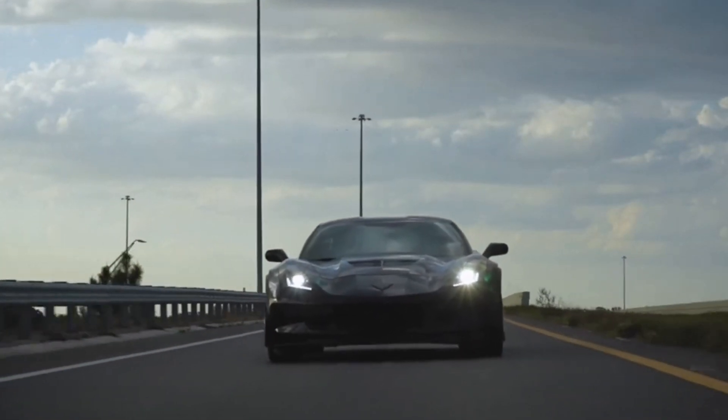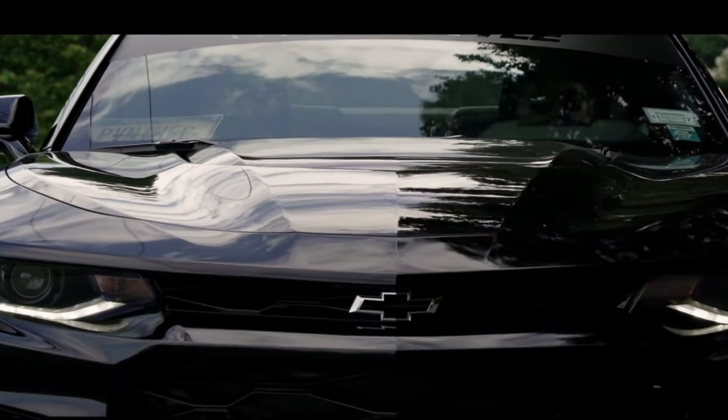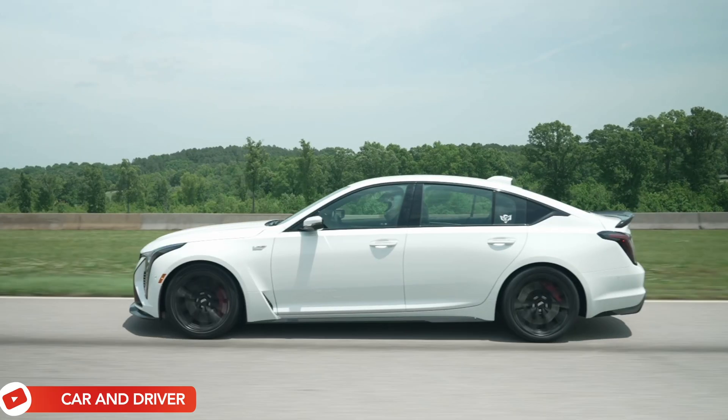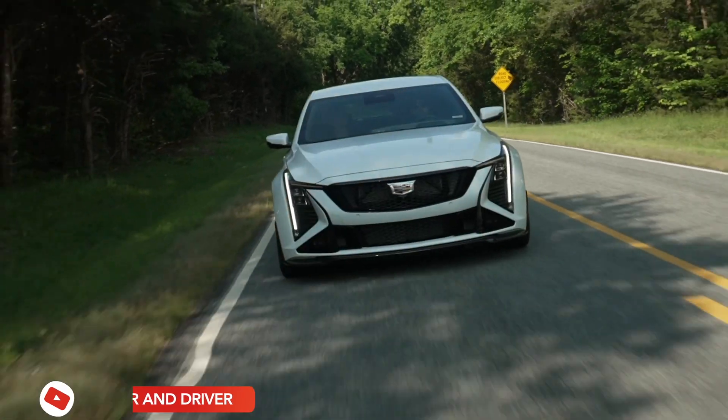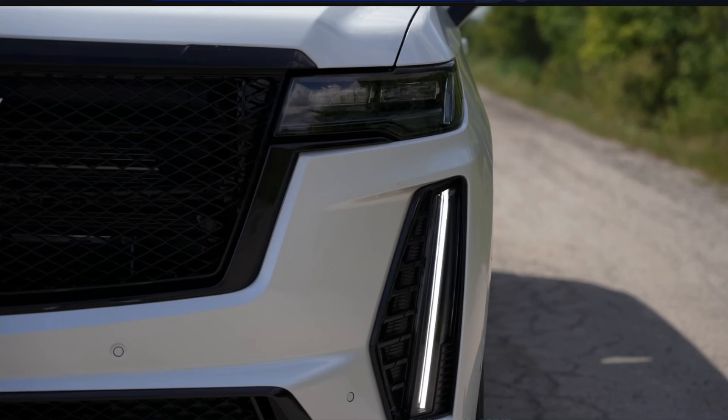Let's talk about what vehicles the LT4 comes in. It comes in the 2015 to 2019 Corvette Z06, the 2017 to 2024 Camaro ZL1 and ZL1 1LE, the 2022 CT5-V Blackwing, and the 2022 and beyond Cadillac Escalade-V. The only difference between all of these is that they're slightly tuned differently — for example, the Cadillac makes about 668 horsepower versus the Camaro's 650 horsepower.